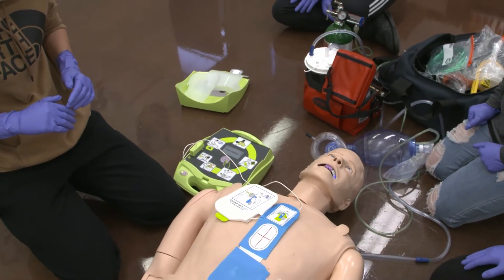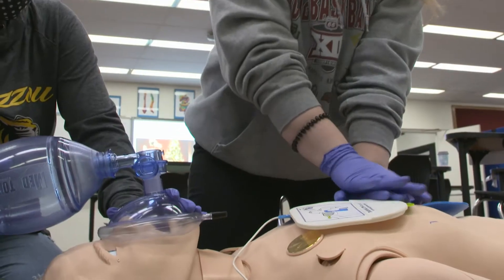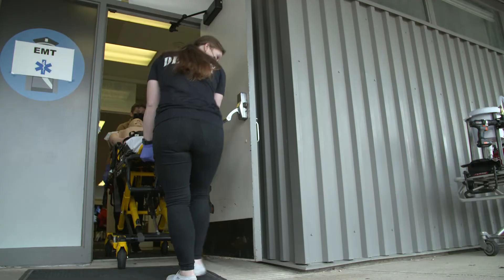At that point you'll get a course completion and you'll be eligible to take the national certification test. We have plenty of time to practice and prepare the students for the testing.